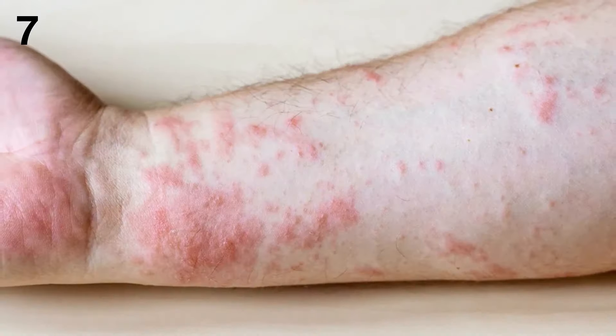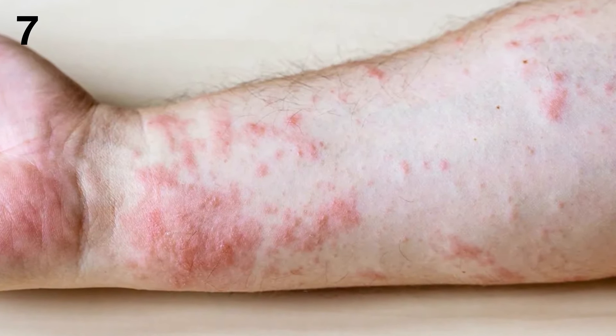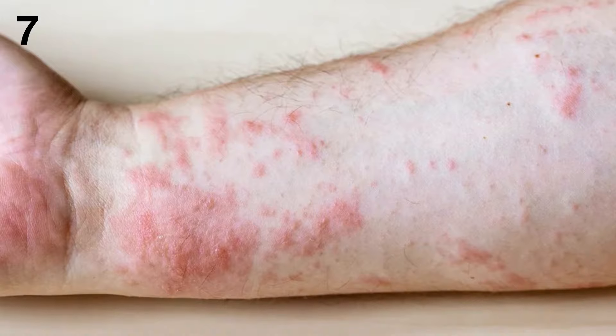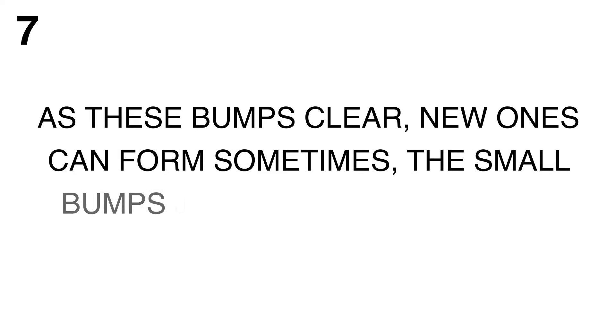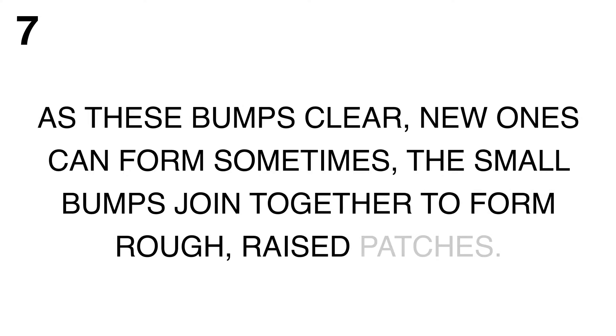7. Rash. When kidneys cannot remove waste from your body, a rash can develop. One rash that occurs in people who have end-stage kidney disease causes small, dome-shaped, and extremely itchy bumps. As these bumps clear, new ones can form. Sometimes the small bumps join together to form rough, raised patches.